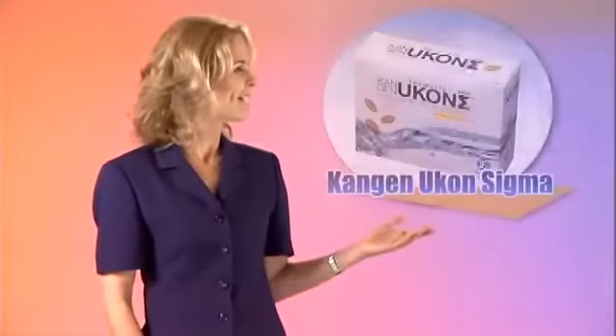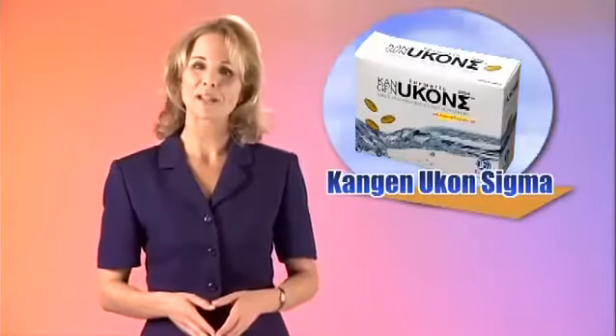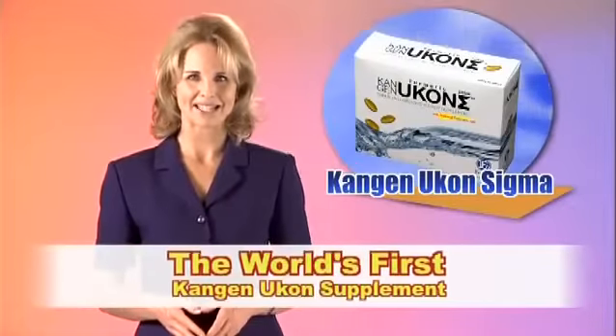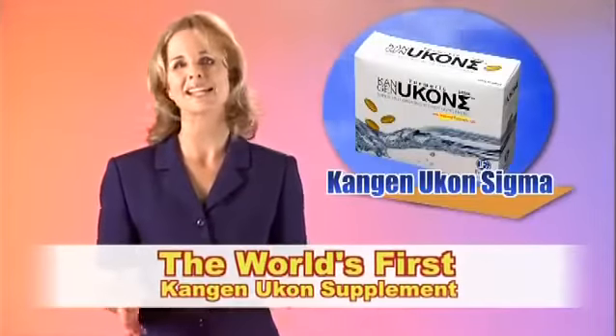Enagic is proud to present our newest product, Kangen Ukon Sigma. After more than three decades of creating premium Kangen water product lines, we now introduce the world's very first Kangen Ukon supplement, a blend of healthy nutrients and vitamins that support radiant health.